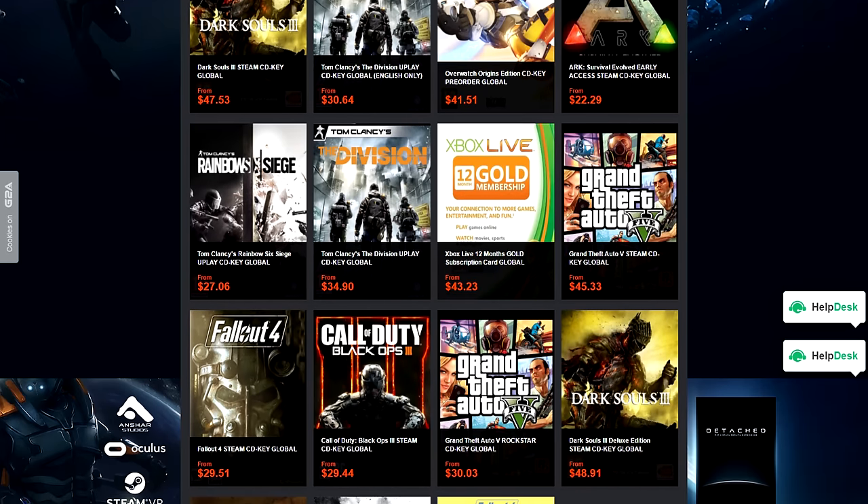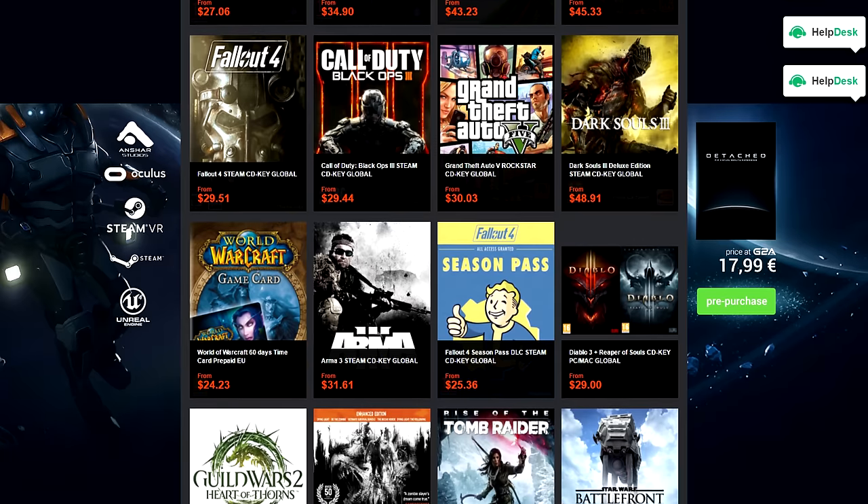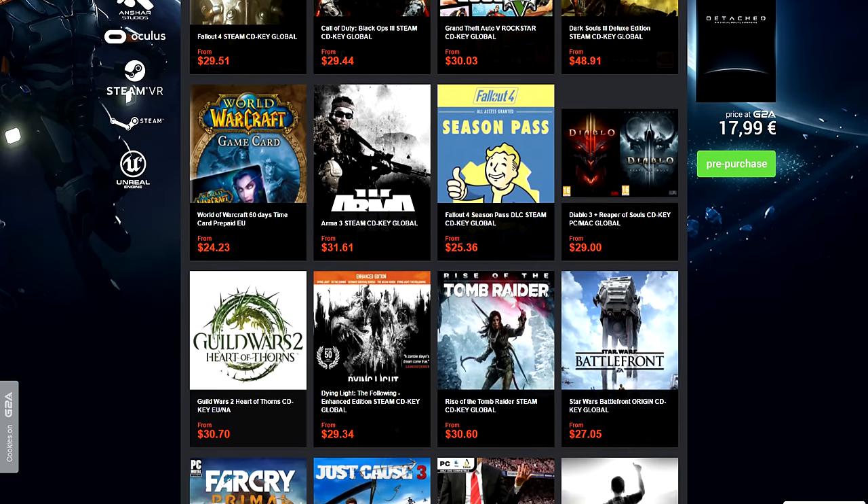Never pay full price for games ever again — G2A offers the cheapest CD keys you can find anywhere. Check them out by clicking on the link below. As always, everyone's gear for their setups along with anything I recommend in this episode will be linked below, so make sure to check that out. Here are your five lucky contestants for this week.